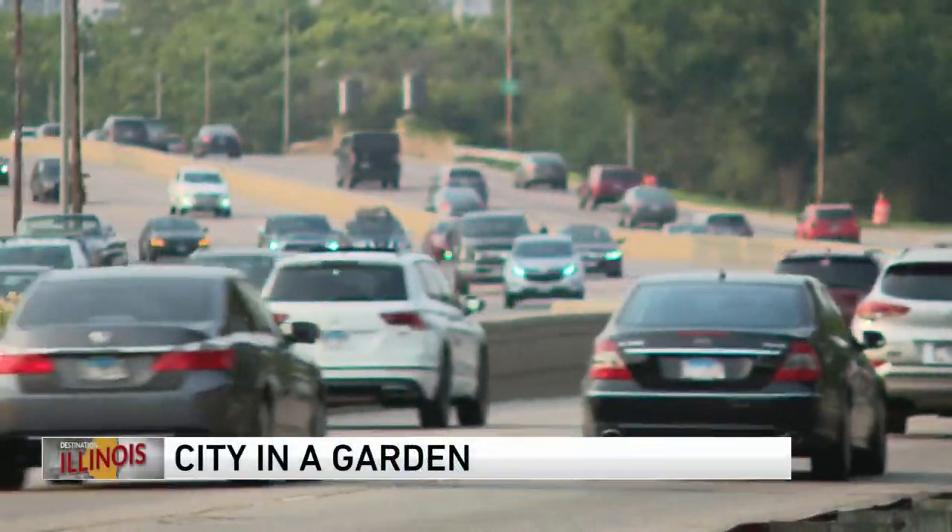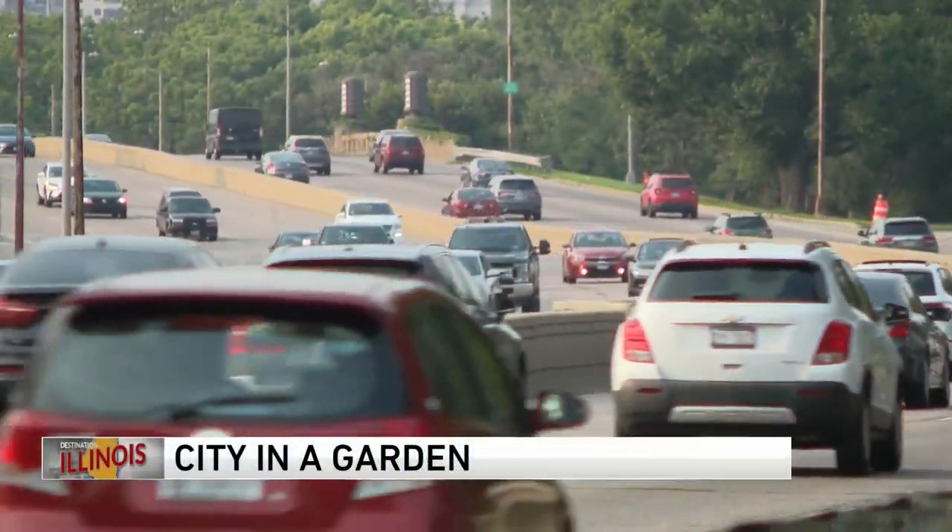It is the slogan on Chicago's official seal: 'Urbs in Horto,' which is Latin for 'city in a garden.' Multitudes of people have enjoyed the colorful gardens of Grant Park and Navy Pier, but tonight on Destination Illinois we're searching for the hidden gardens of Chicago, and WGN's Julian Cruz leads the way.